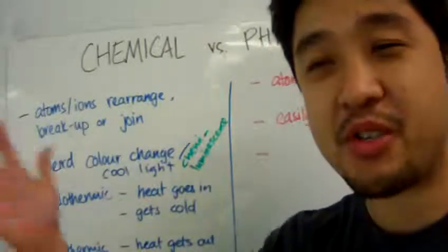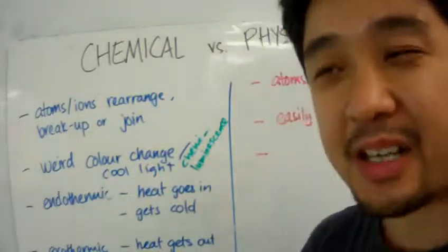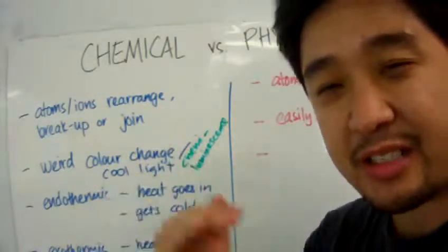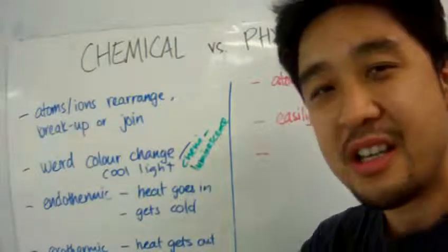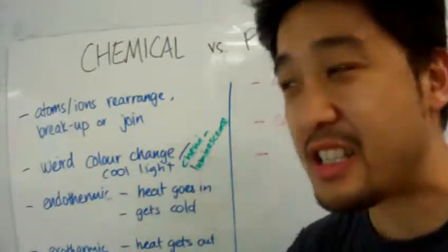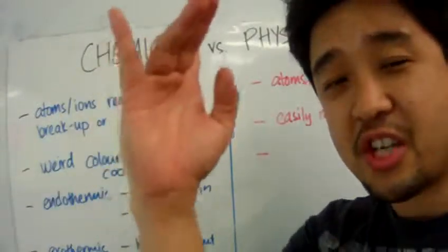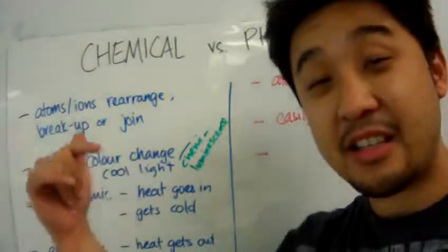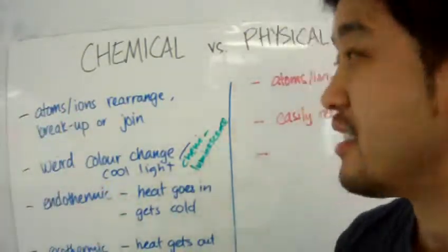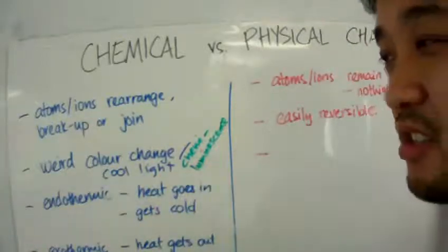Hey, what's up YouTube Landers? We've got a new video and we're switching gears — we're going to talk about chemical change and physical change. Change is inevitable; they're everywhere. But change can be categorized into two different factions, at least in chemistry land: chemical change and physical change.